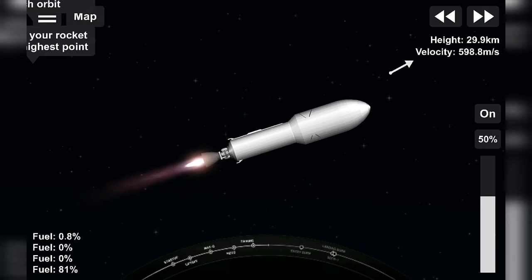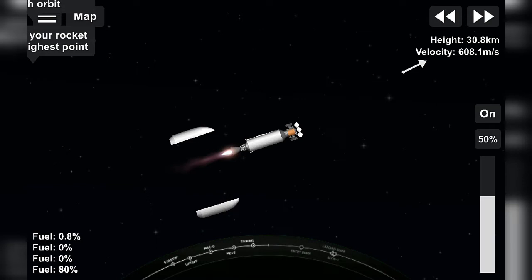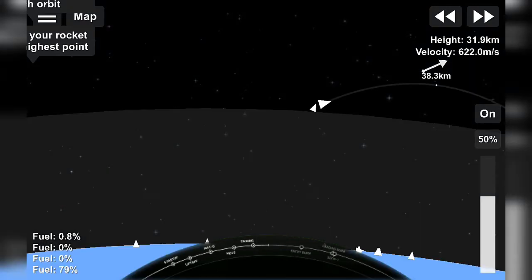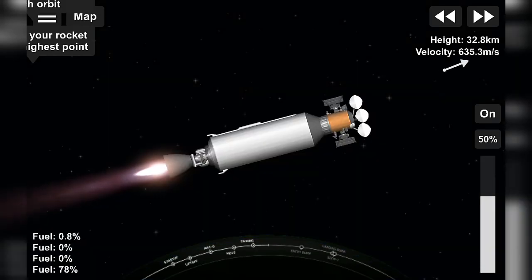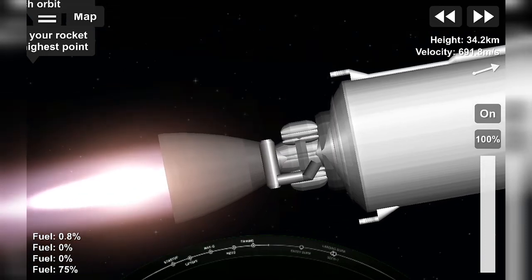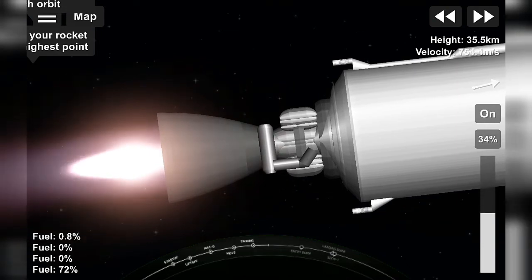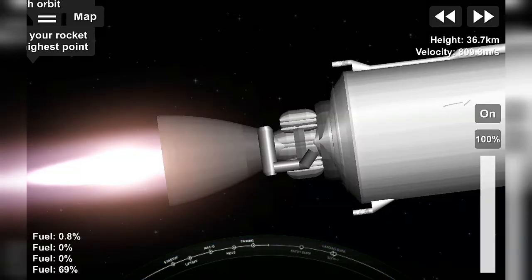Fairing separation confirmed. For those of you just joining, we're four minutes into flight on today's mission carrying the Turksat-5A satellite to its intended orbit on the Falcon 9. We're currently in the first of two planned MBAC burns. Not pictured here currently, after stage separation the first stage — we're attempting to recover it. Its velocity at separation was about 2,200 meters per second, or 5,000 miles per hour.